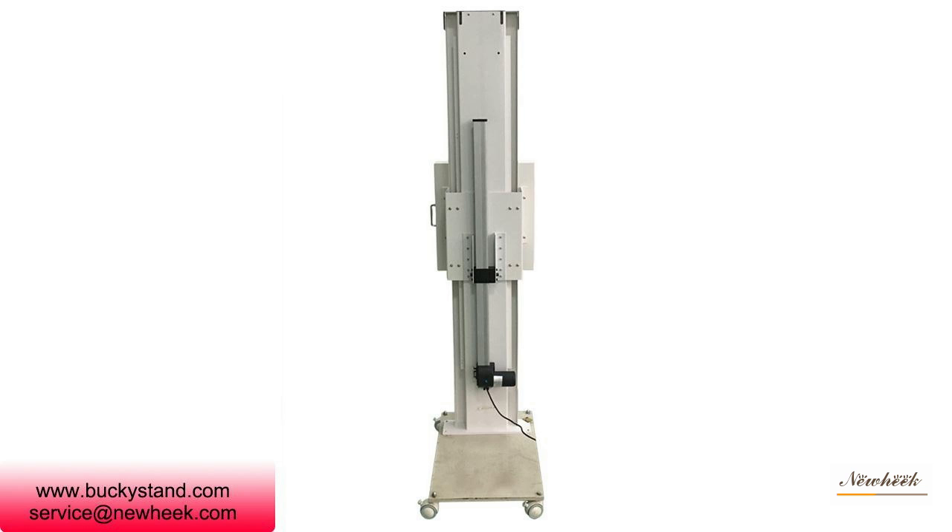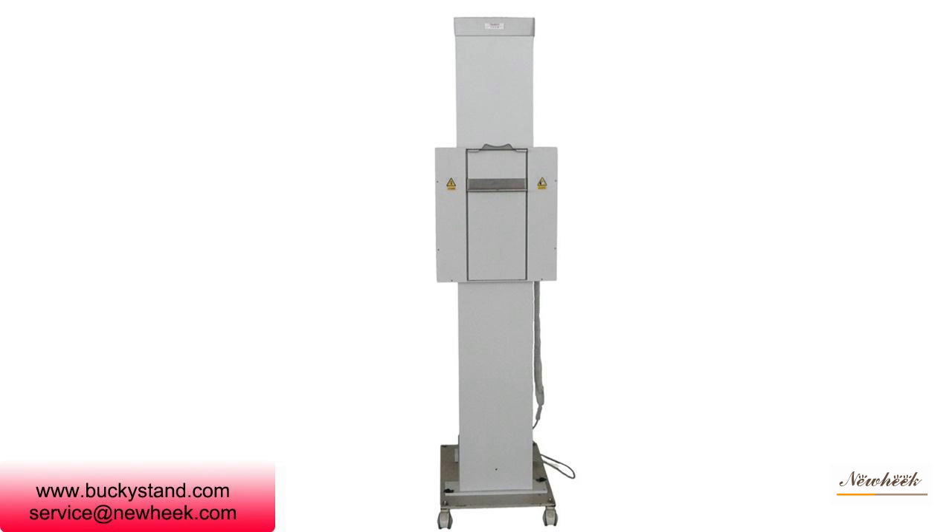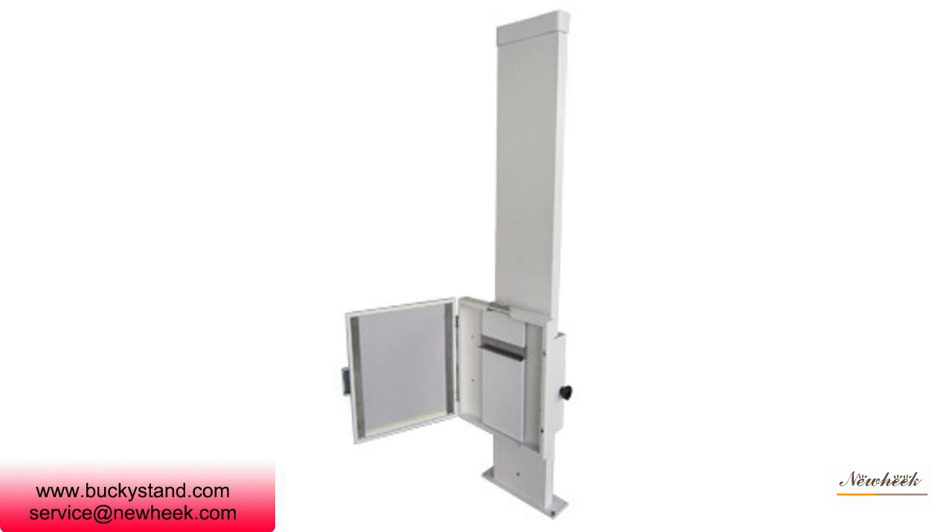High-quality Buckeyes stand is an important part of an X-ray machine. The Buckeyes stand is matched with a four-way movable examination bed, which can be applied to take pictures of the head, chest, abdomen, limbs, and other parts of the body.